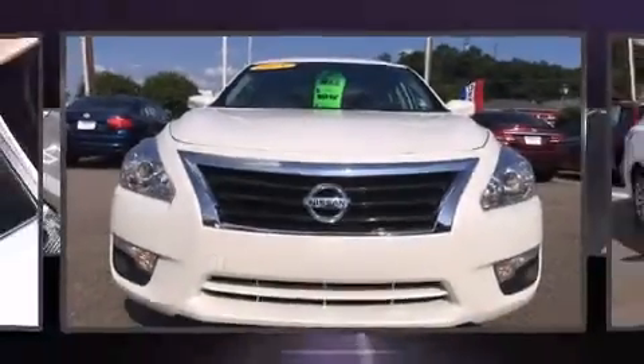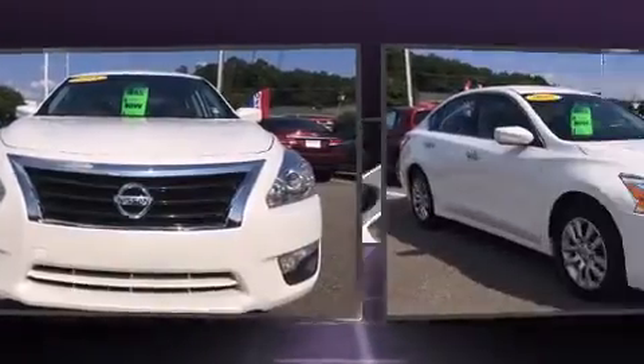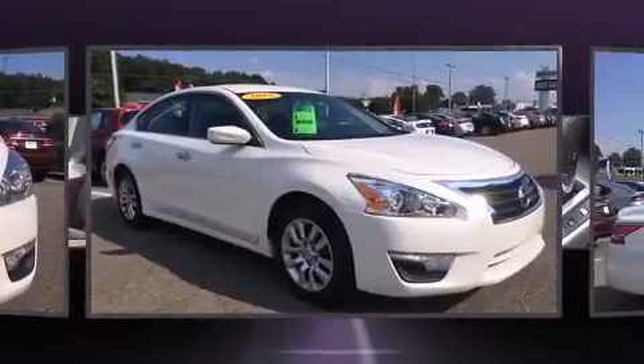Climb inside the 2015 Nissan Altima. With less than 40,000 miles on the odometer, this four-door sedan prioritizes comfort, safety, and convenience.